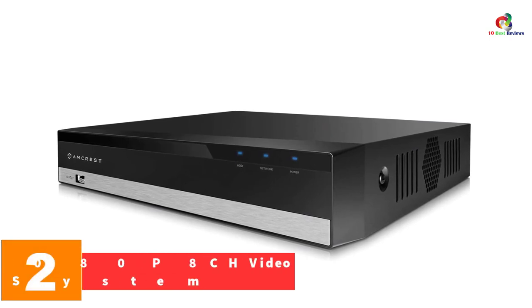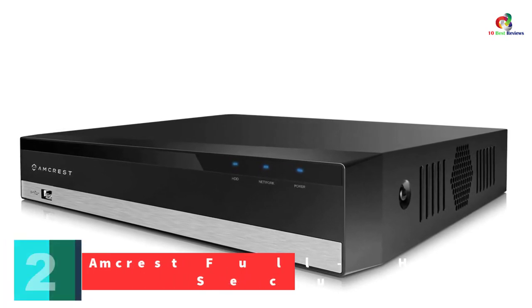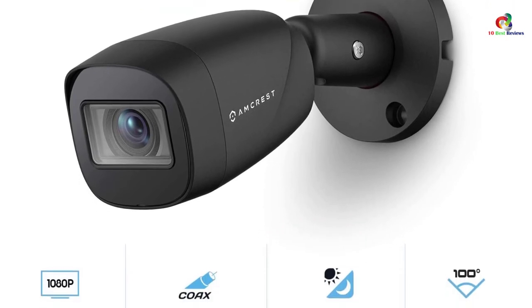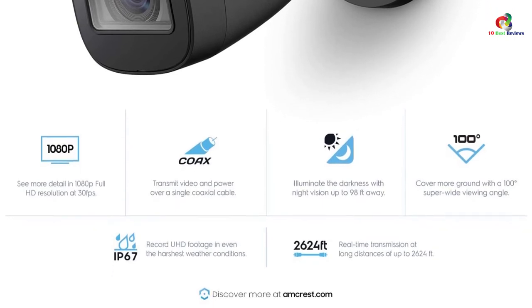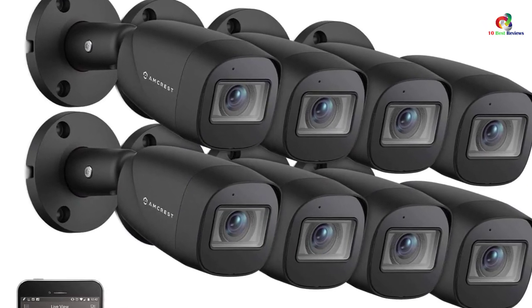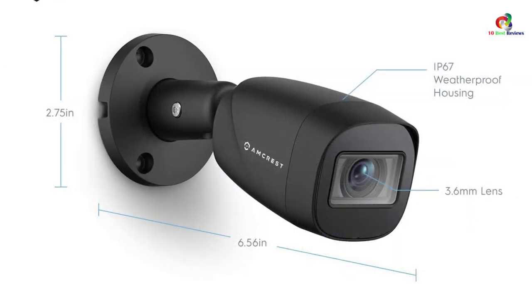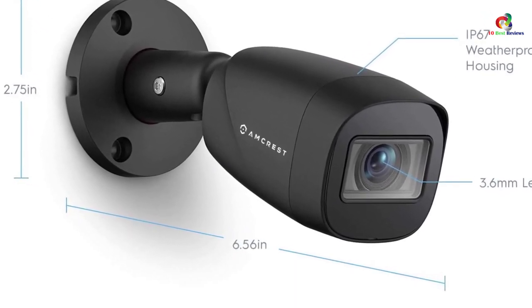At number 2, we have the Amcrest Full HD 1080p 8CH Video Security System. With this system, you'll enjoy assurances that make the difference in most security applications — no struggle identifying crucial details in footage and no gaps from lag in your feed. The Amcrest HDCVI Security System captures all the action using a DVR that handles four simultaneous 1080p streams, transmitted fully uncompressed to eliminate latency. The result is truly real-time feeds with crisp HD image quality unequaled by any other platform on the private consumer market. Video settings are locked to optimal settings to ensure the 8CH-NVR displays according to the specifications of the inbuilt sensors.